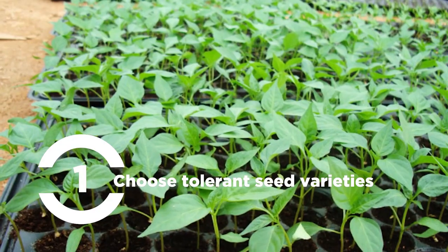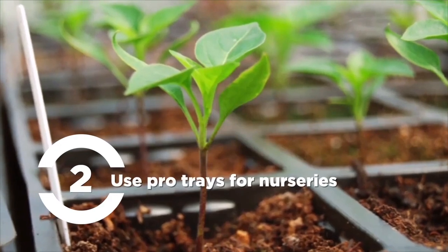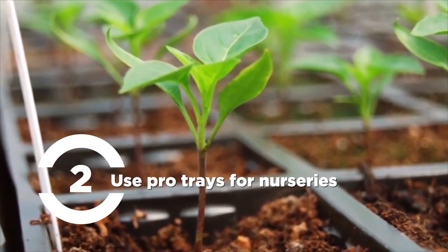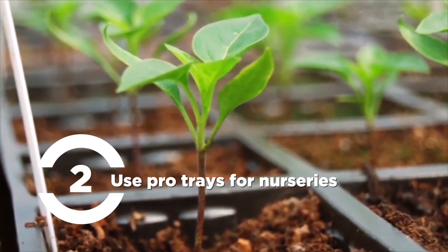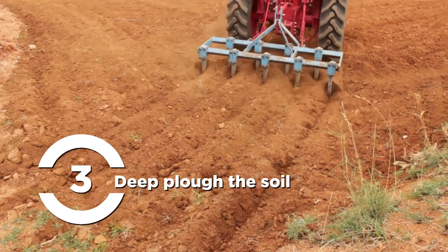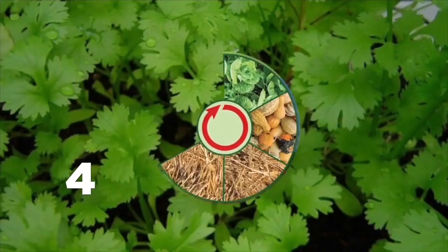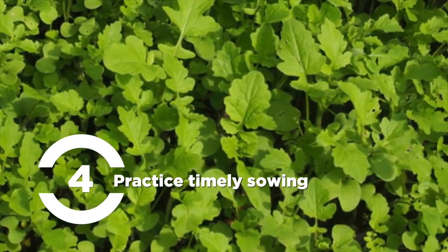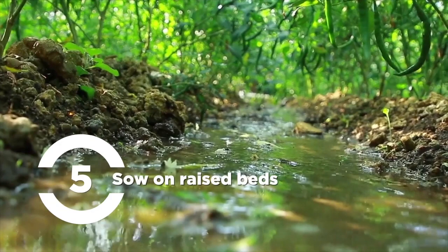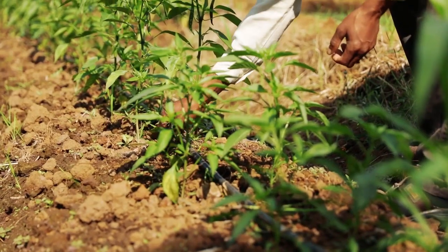Avoid endemic areas for pest and disease. Use pro trays for nurseries — this not only avoids competition between seedlings but also reduces incidence of pests and diseases. Deep plow the soil to destroy pests from previous crops. Practice timely sowing, crop rotation, and green manuring. Sow on raised beds to avoid stagnation of water.